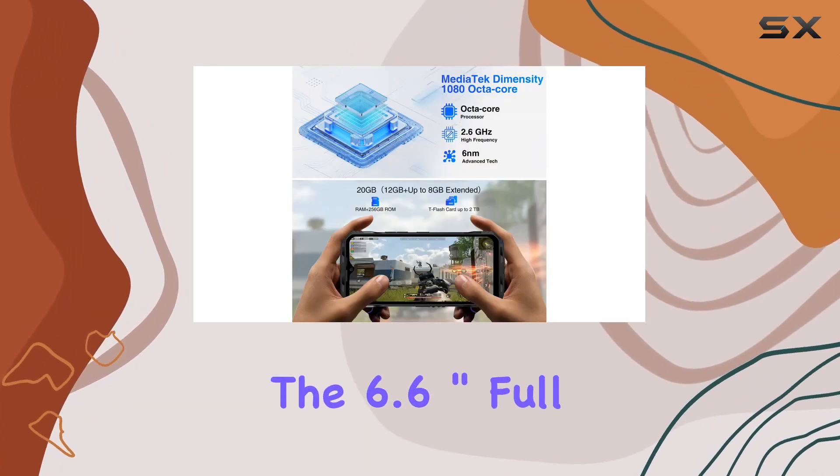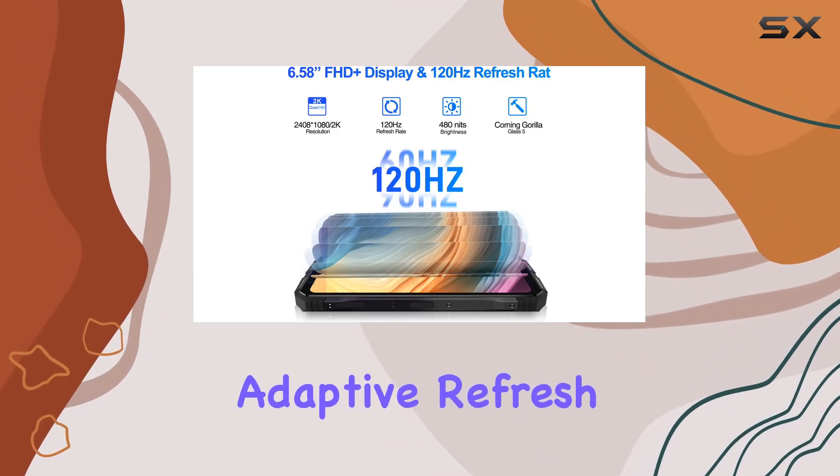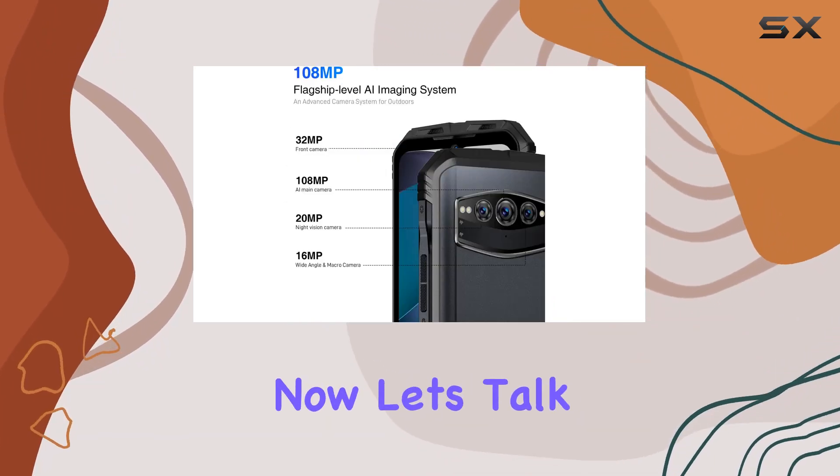The 6.6-inch Full HD Plus display with a 120Hz adaptive refresh rate delivers an immersive visual experience, complemented by the dual high-res speakers for a realistic audio treat.